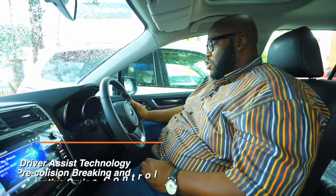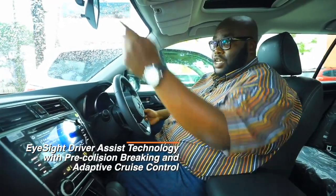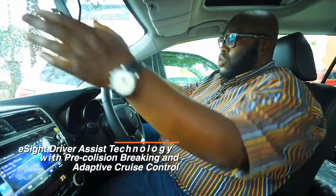On the steering wheel, the left satellite buttons control volume and speech recognition, while on the right you have adaptive cruise control and the EyeSight system, which uses a stereoscopic camera to ensure you don't hit the car in front of you.